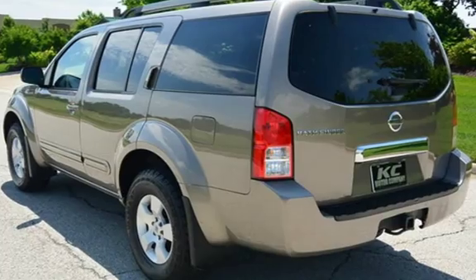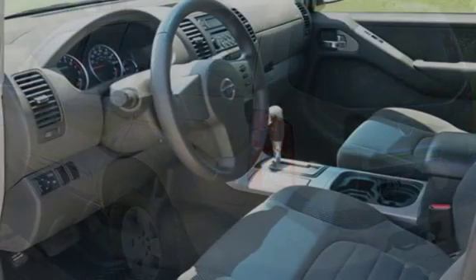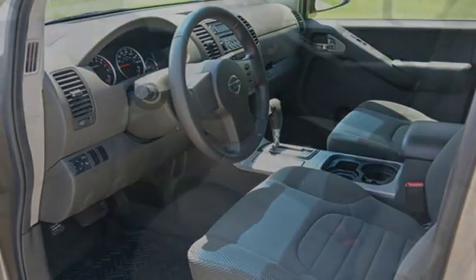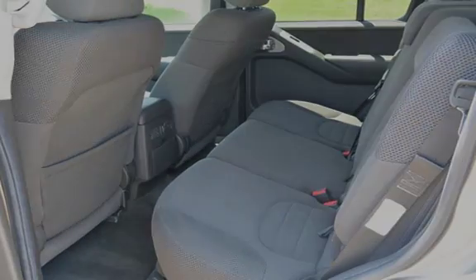Ask to see the free auto-check vehicle history report. Key features include cruise control, power steering, anti-lock brakes, stability control, traction control, power windows, and power door locks.